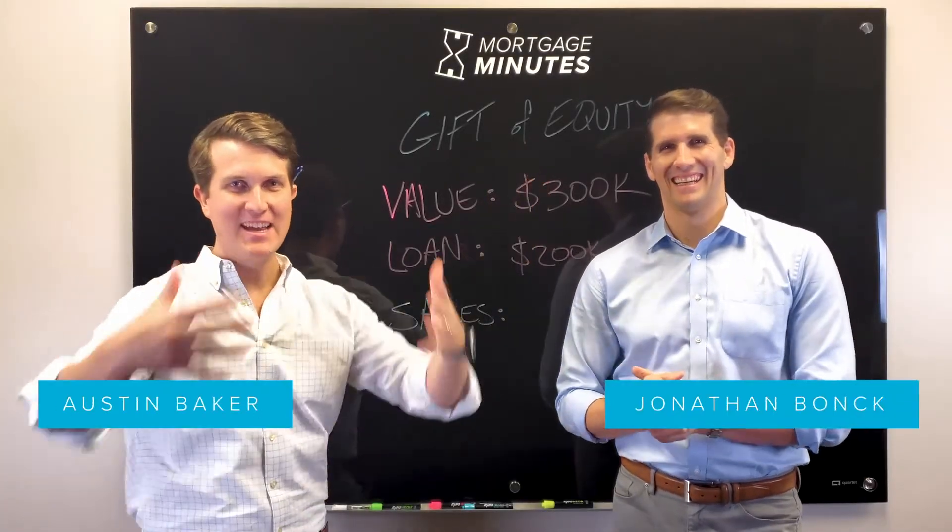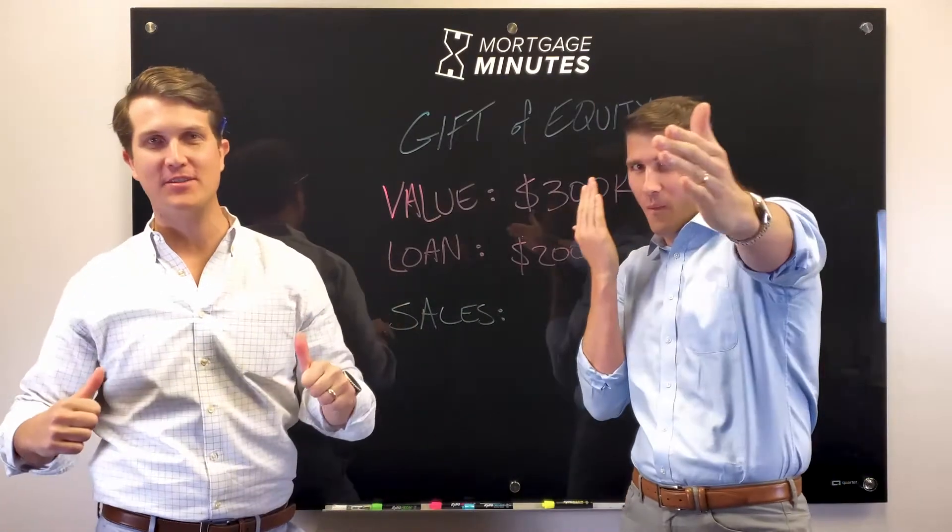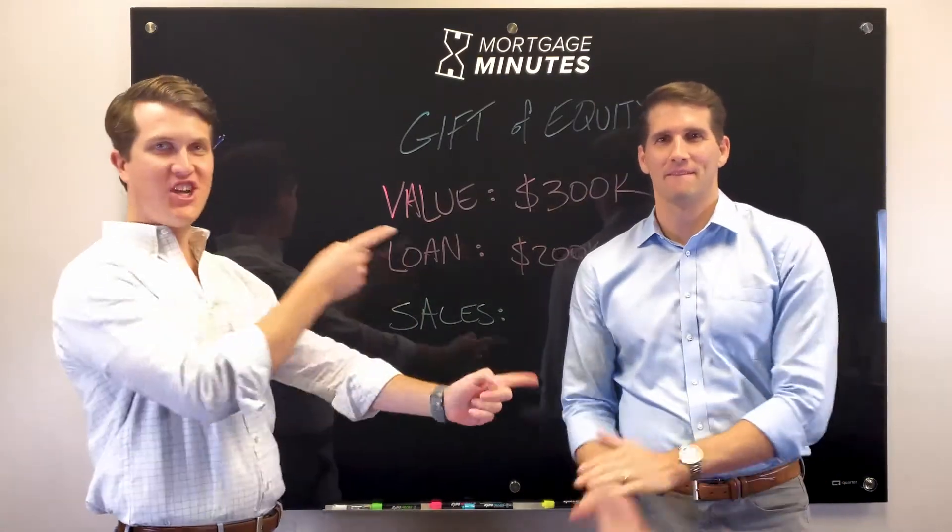Welcome to Mortgage Minutes, where we demystify the loan process for you. I'm your host Austin Baker, along with my co-host Dr. Moore.